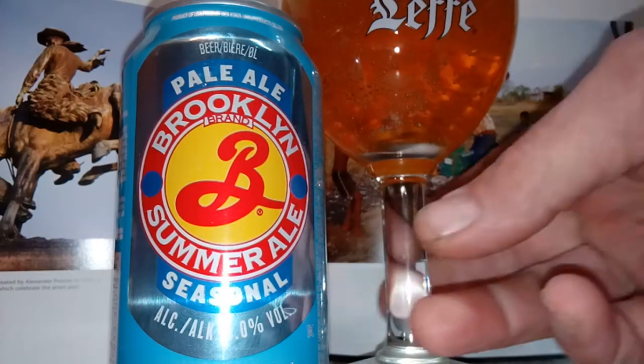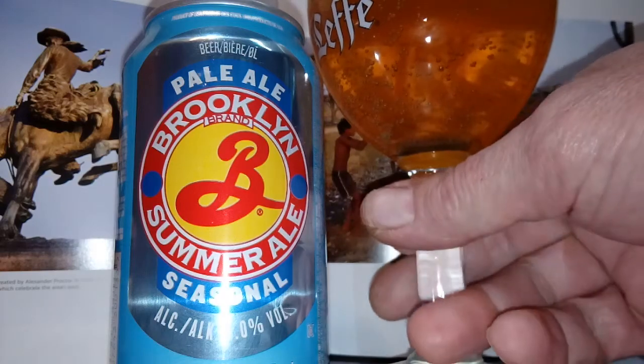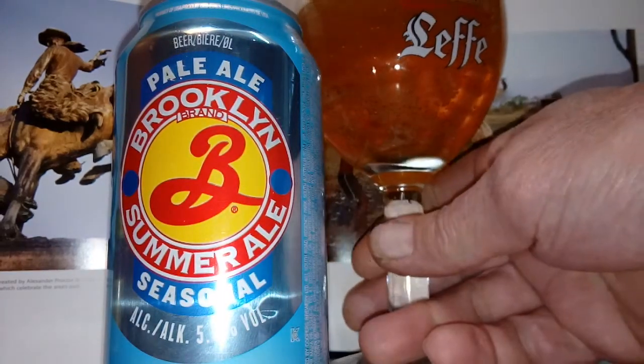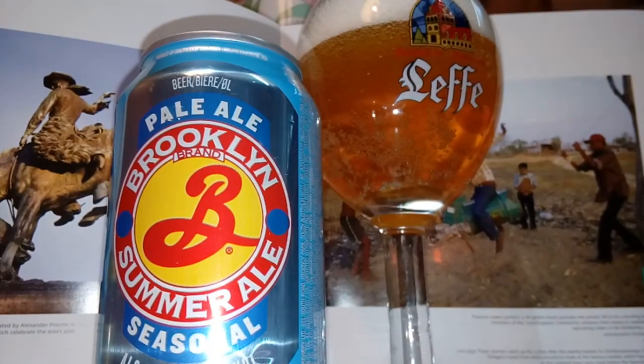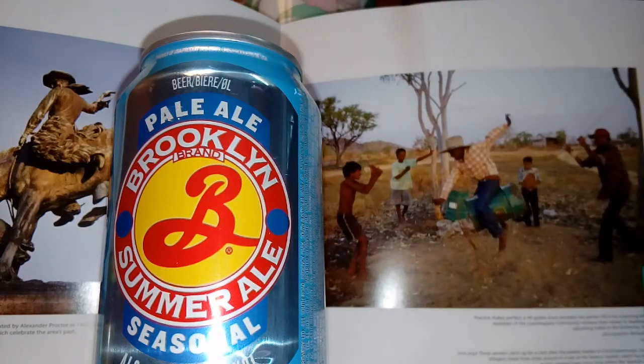I'm pretty sure I've had it before, but let's just give it a fresh go. Cheers everyone. I'm just going to angle that — should get a shorter glass next time. Anyway, it's got a nice looking head on this, very clear, nice colour. Cheers.